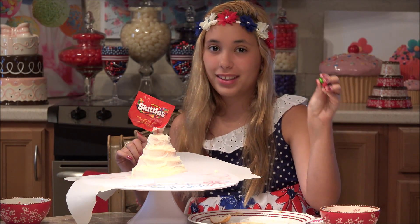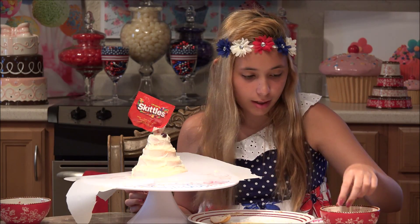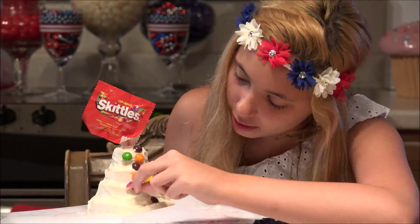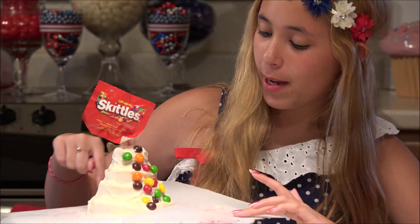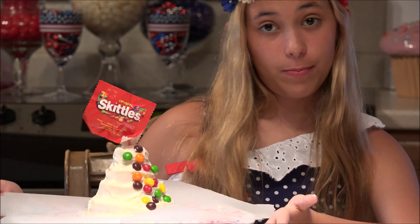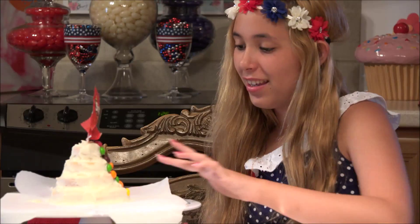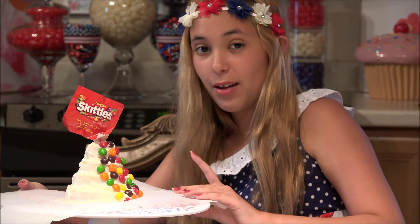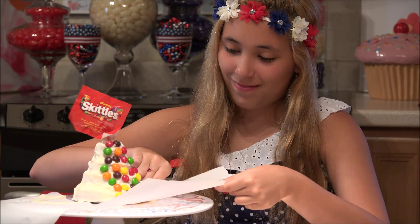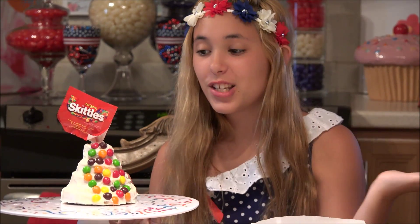And now we are just going to decorate with tons of Skittles. I am using the parchment paper just so all the frosting and any Skittles that I happen to drop on my lovely cake display board won't get all messy — it just helps it look cleaner. Now I am going to take off the parchment paper. Ta-da! Look at how beautiful this Skittles cake turned out. It is so beautiful.